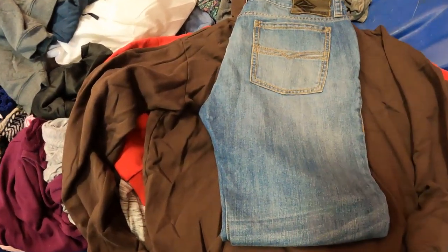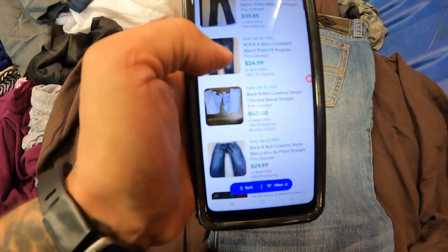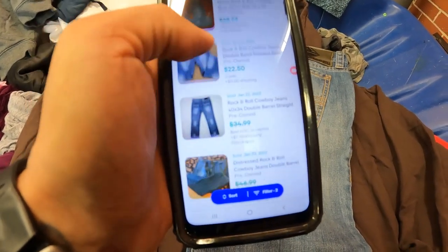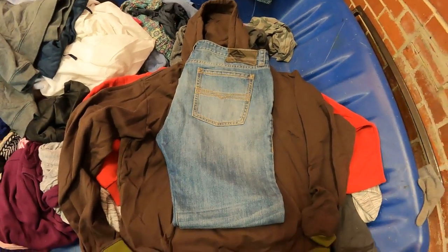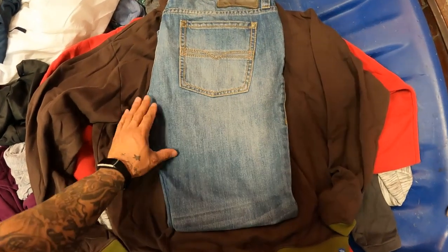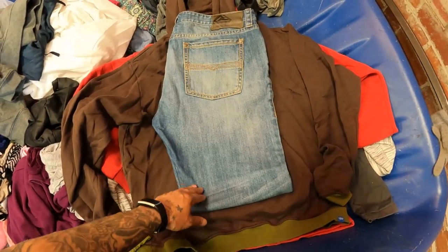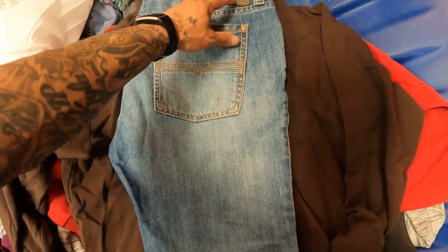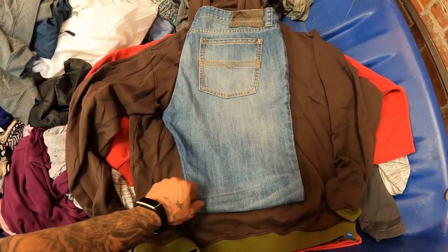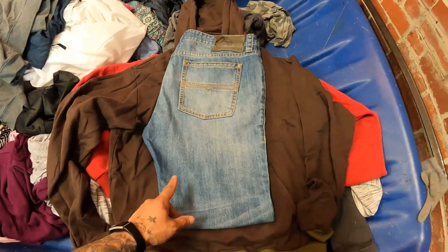These Rock and Roll Cowboy jeans have ten listed and sixteen sold for twenty-five to thirty-five dollars with free shipping. I'm going to list them for about thirty to thirty-five bucks and accept offers. These are in really good condition, and western gear is really taking off right now, so if you guys aren't selling western gear, you need to get into it.